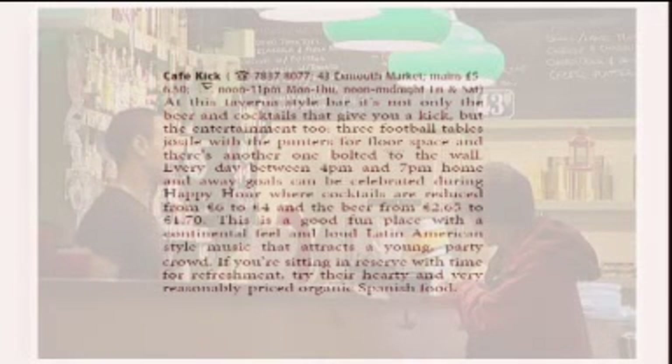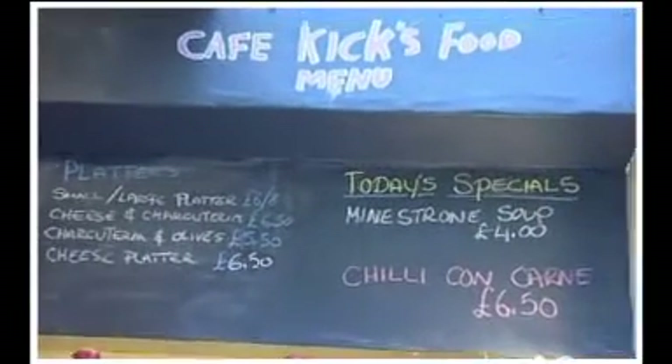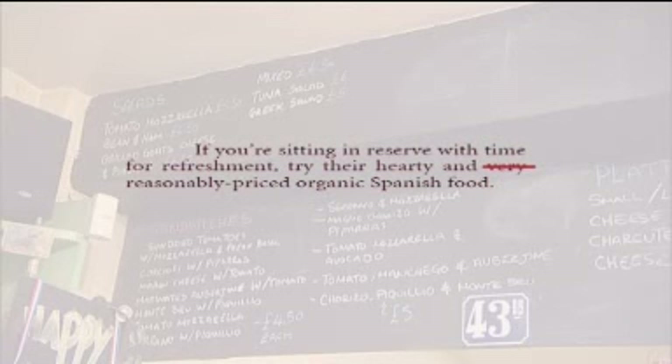I've written about the Café Kick. At this taverna-style bar, it's not only the beer and the cocktails that give you a kick, but the entertainment too. Three football tables jostle with the punters for floor space, and there's another one bolted to the wall. This is a good, fun place with a continental feel and loud Latin American-style music that attracts a young party crowd. If you're sitting in reserve with time for refreshment, try their hearty and very reasonably priced organic Spanish food. Throughout the Café Kick section I've tried to refer all the time to football — 'sitting in reserve,' 'home and away goals.' Going back, I would probably cut out 'very.' A writer is always editing their work, trying to get rid of extraneous words, because something that's too wordy is not well written.